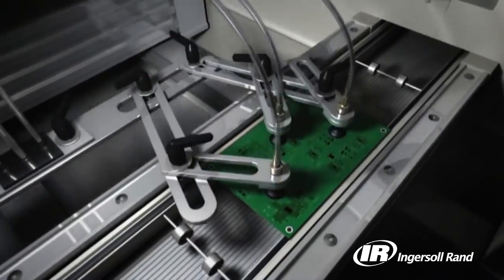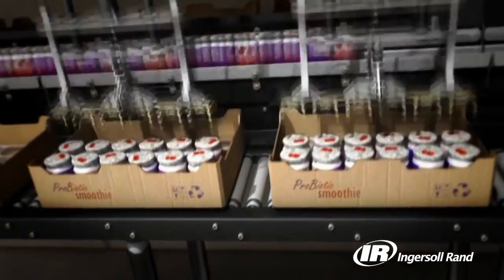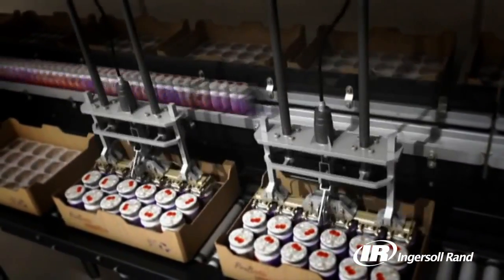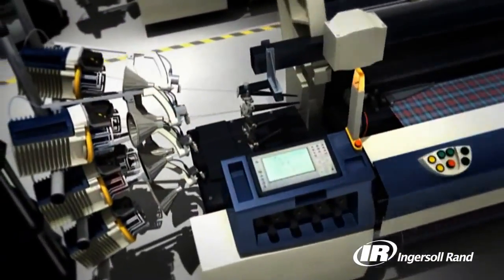Compressed air systems are a critical part of the manufacturing process. Ingersoll Rand's reliable products are designed to work together to help you achieve repeatable processes, produce quality products, and lower your operating costs.